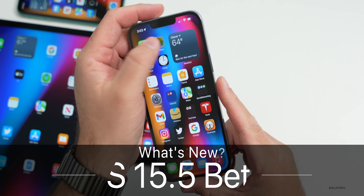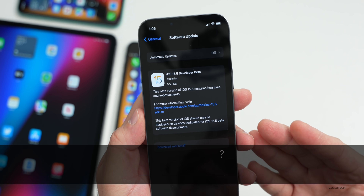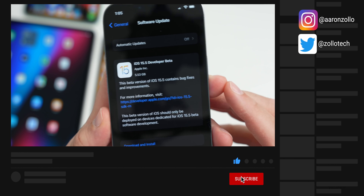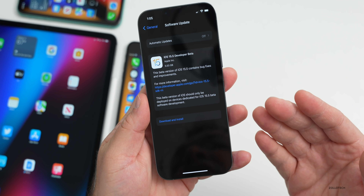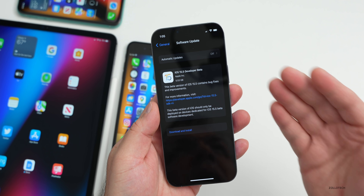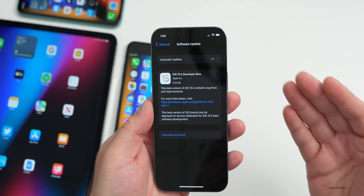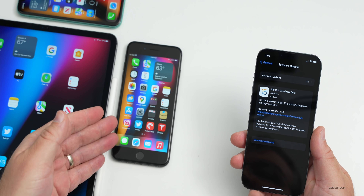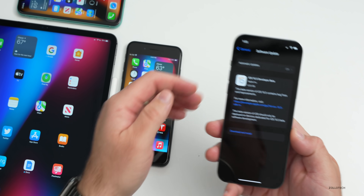Hi everyone, Aaron here for Zollotech. Today Apple released iOS 15.5 Beta 1. This is currently available to developers and hopefully soon to public beta testers. It came in at 5.53 gigabytes on my iPhone 13 Pro Max and was similarly sized on all the devices shown here. Anytime you go from a public version to a beta it reinstalls the whole OS — about five gigabytes — on the iPhone 8 Plus, iPad Pro 12.9 from 2021, and the iPhone 11.